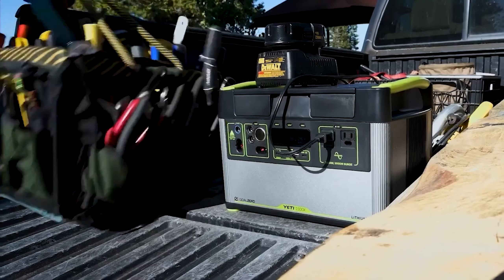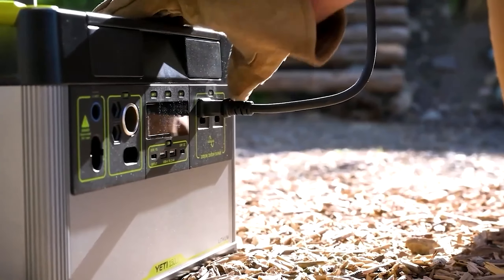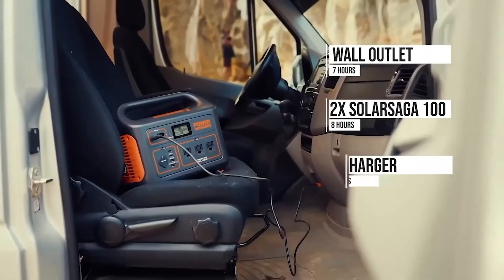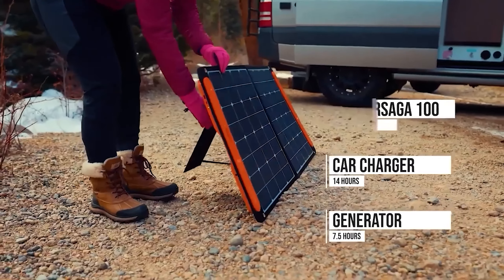Today, we're diving into the world of solar generators, an essential companion for adventurers, campers, and those seeking reliable off-grid power solutions. Whether you're planning a remote camping trip or preparing for emergencies, solar generators offer versatile and sustainable energy sources.